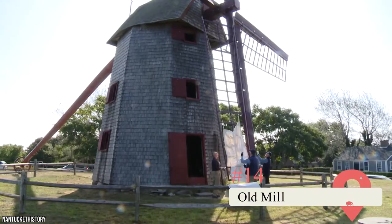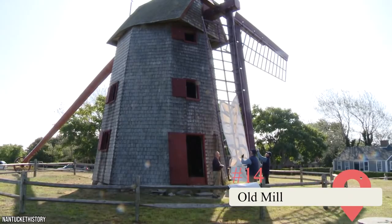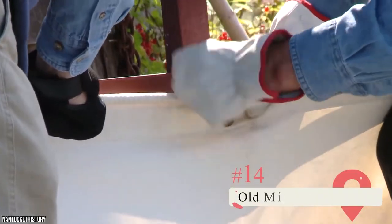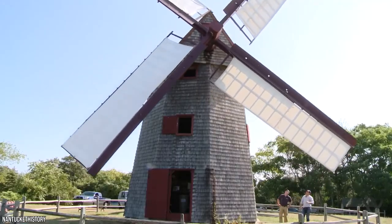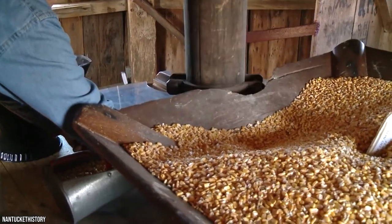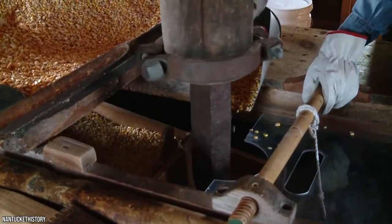Old Mill: The Old Mill is one of the most iconic Nantucket tourist sites. The windmill was built in the mid-1700s by local man Nathan Wilber, who was inspired by the windmills dotted throughout the Netherlands. Head here to see corn kernels being ground into a fine powder, or just admire the movement of the immense sails.